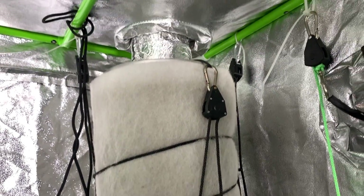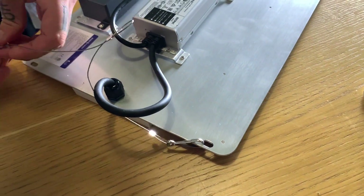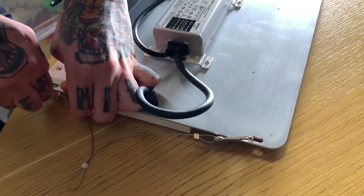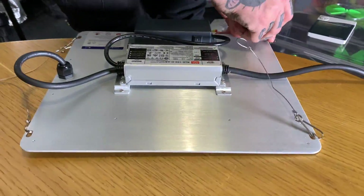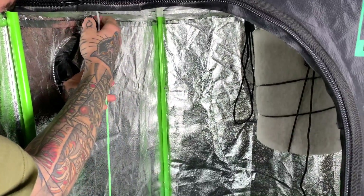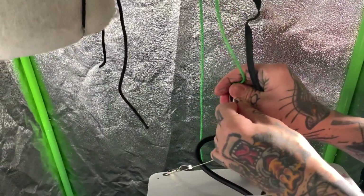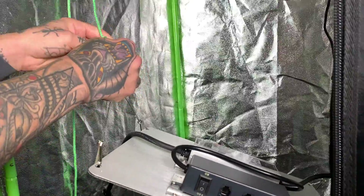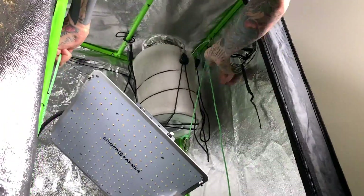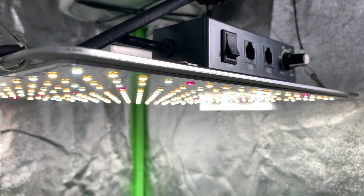I'm using a carbon filter connected to an air extractor, the RVK Rhino 4 inches. This light comes with all the cables and materials you need to hang it directly into your tent — I'm connecting the metal wires to the sides of the light and using adjustable ratchet rope hangers to calibrate the exact distance. It's recommended 24 inches for the vegetative stage and around 18 inches for the flowering stage. The light is also dimmable, which comes really handy because you won't need maximum power throughout the whole growing process.